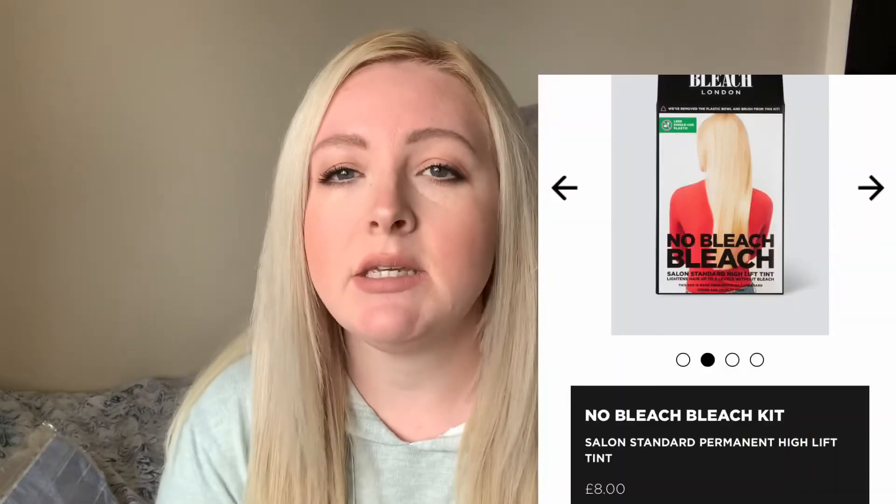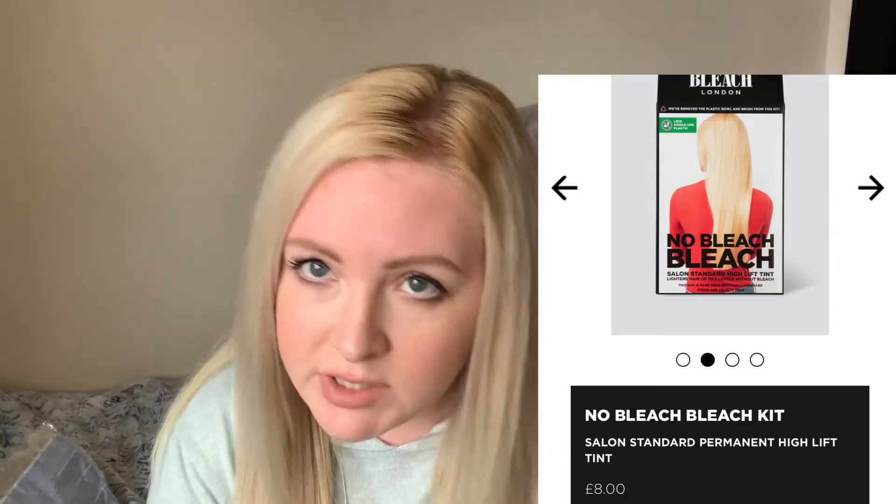My roots are a bit of a challenge because I'm being stubborn and don't want to bleach them. I use the Bleach London No Bleach Bleach, which lifts a few shades and allows me to deposit a little colour. My roots still have a yellowy-orange tint, but I manage it by covering the fresh root growth with the No Bleach Bleach each time, gradually blending it down. It would be easy to fix with actual bleach, but I'm avoiding that for now.